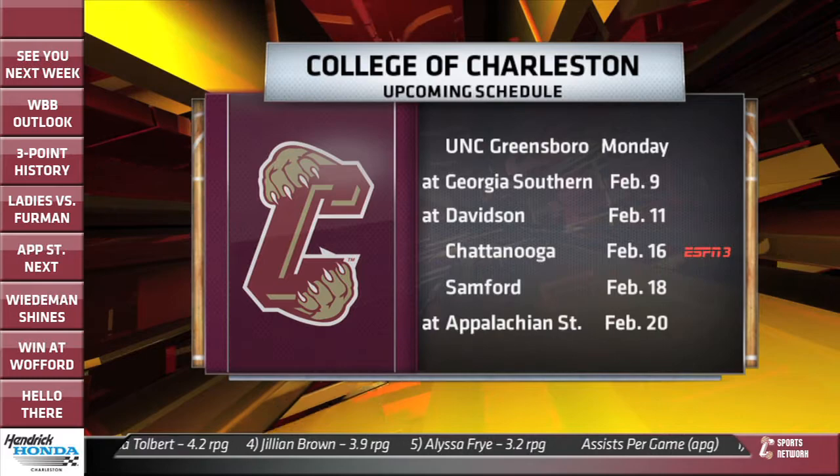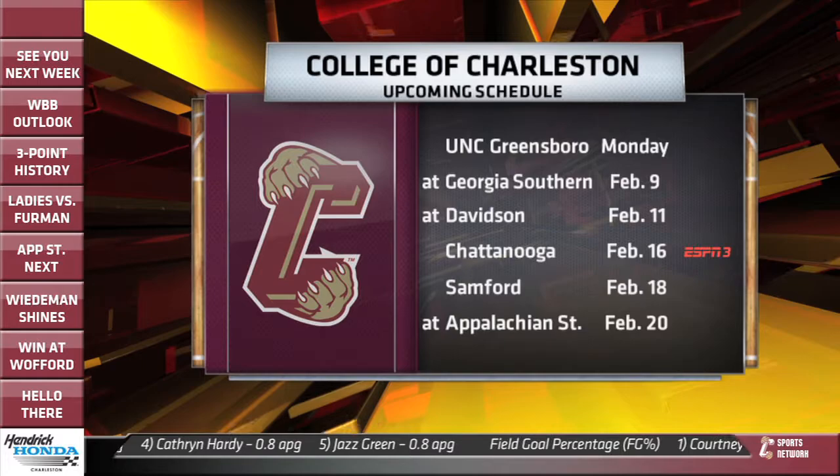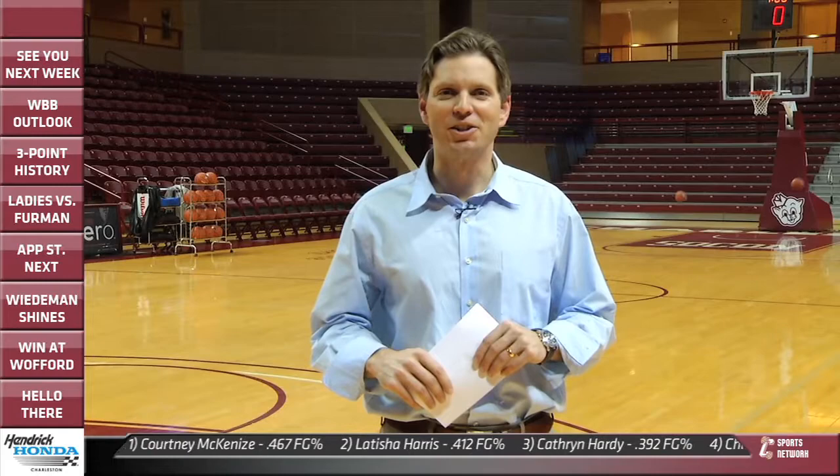Here's a look at the upcoming schedule on the women's side: at UNCG on Monday, then a couple of tough road games at Georgia Southern, then at Davidson on February 9th and 11th, then back home. Two of the last three will be at home against Chattanooga and Samford, and then at Appalachian State on February 20th.